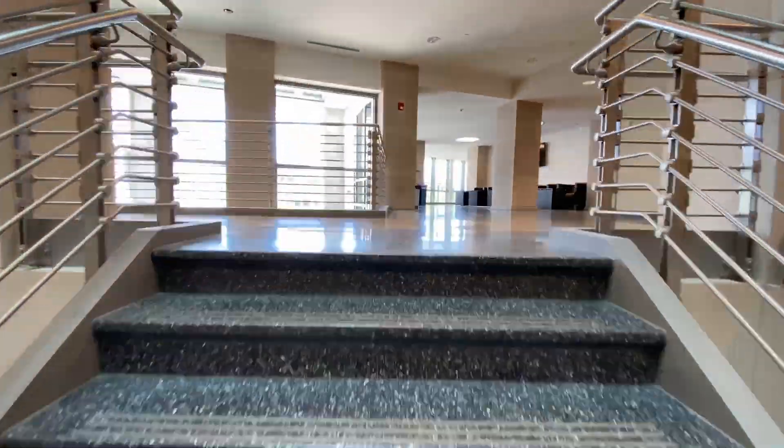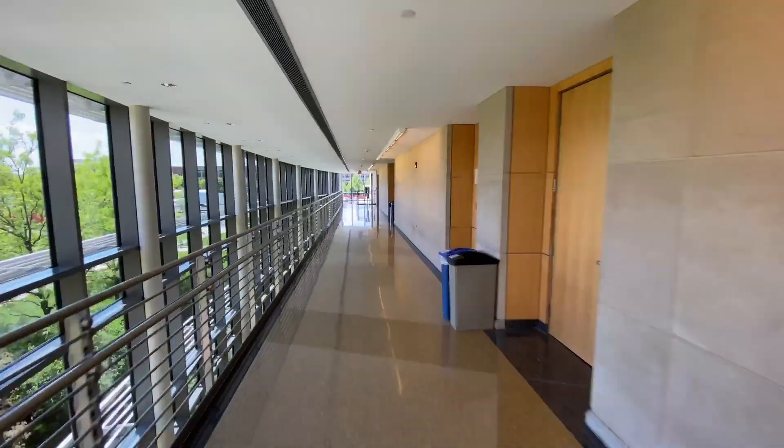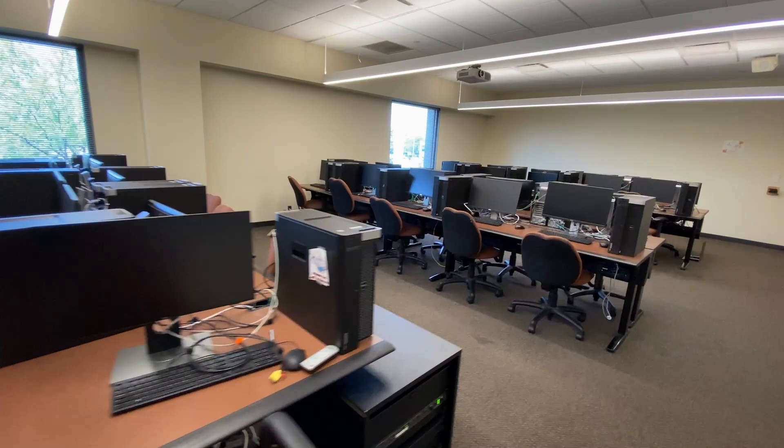And this is where it all happens. The IT building sits on the west edge of downtown Indianapolis. It contains all the industry-level labs, equipment, and workspaces our students need to succeed.